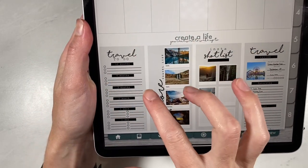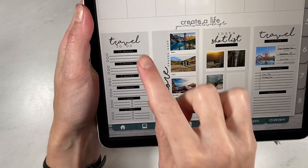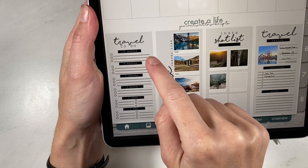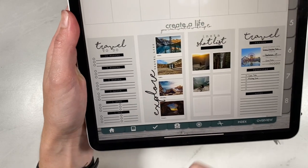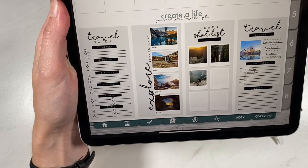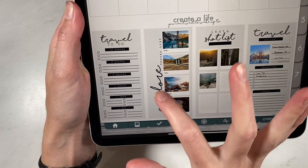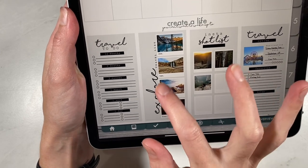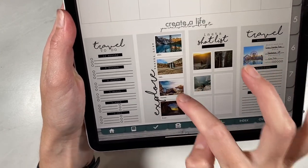First we have a travel to-do. We have two of these — one is just blank with spots for to-do items, and then this one has 12 months out, six months, three months, one month, one week, and one day. And then we have several widgets that are really, really cute — there's dining, explore, food, and one that says Explore Travel List. So you have one, two, three, and four spots.